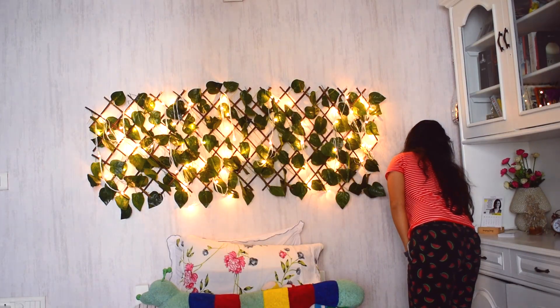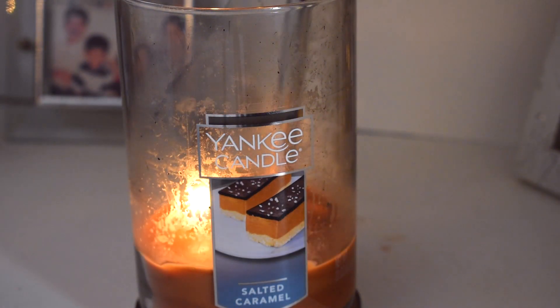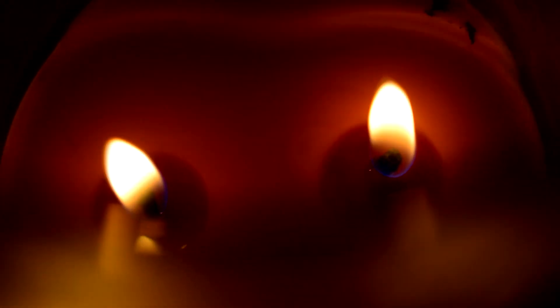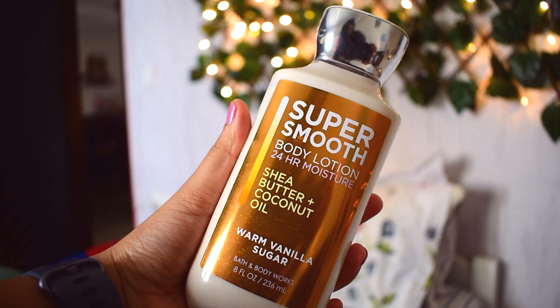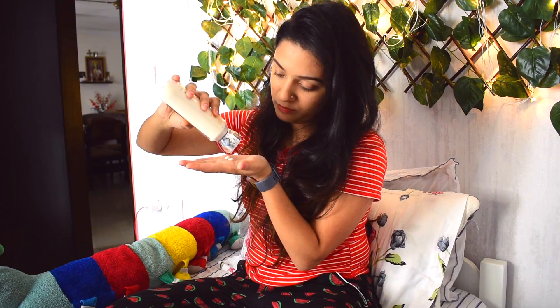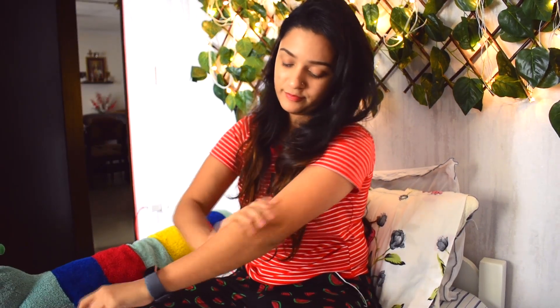Next is my favorite part — I head to my room, switch on my fairy lights, and light my favorite fall candle to create a warm and magical ambience. I make sure I apply my favorite fall body lotion from Bath & Body Works called Warm Vanilla Sugar, which smells divine. I almost always forget to apply body lotion on my dry skin, but keeping it on my bedside table has been really helpful.